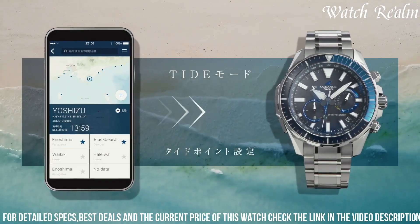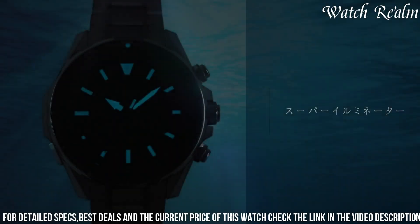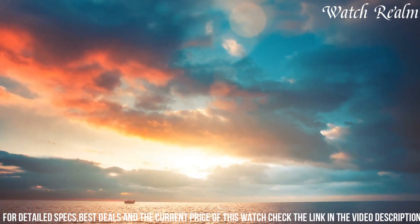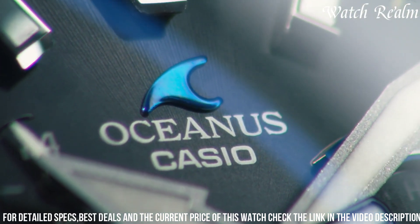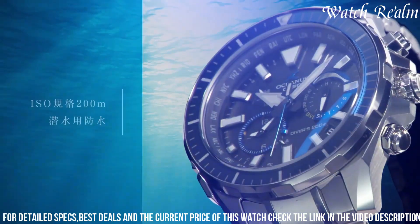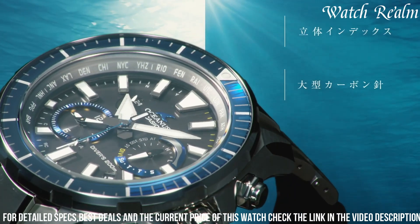The stopwatch and alarm are complemented by a sapphire crystal that enhances clarity and resilience, while the tough solar technology ensures perpetual precision, drawing power from natural and artificial light. Seamlessly combining function with timeless design, the AKU 2000 stands as a testament to Casio's commitment to excellence, capturing the essence of those who appreciate unparalleled craftsmanship.